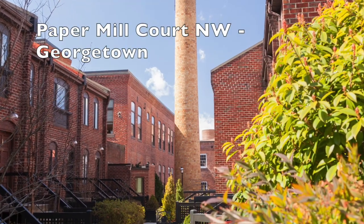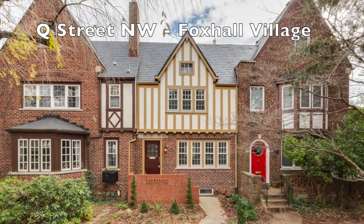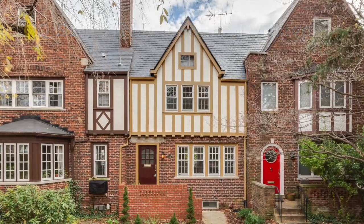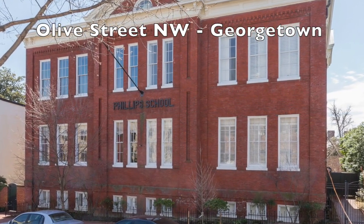Coming soon properties: we're talking to a couple of different sellers right now. A single family on 30th Street and another beautiful single family up on P Street, both in the East Village. We have a new property coming soon over at Paper Mill Court, a large-scale property on Q Street in Fox Hall Village, and lastly 2735 Olive Street — a stunning one bed, one bath with outdoor space, a perfect little location in the East Village in Georgetown.